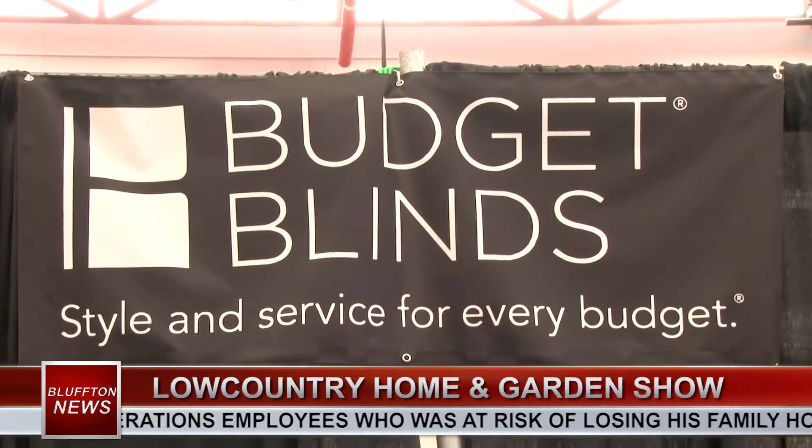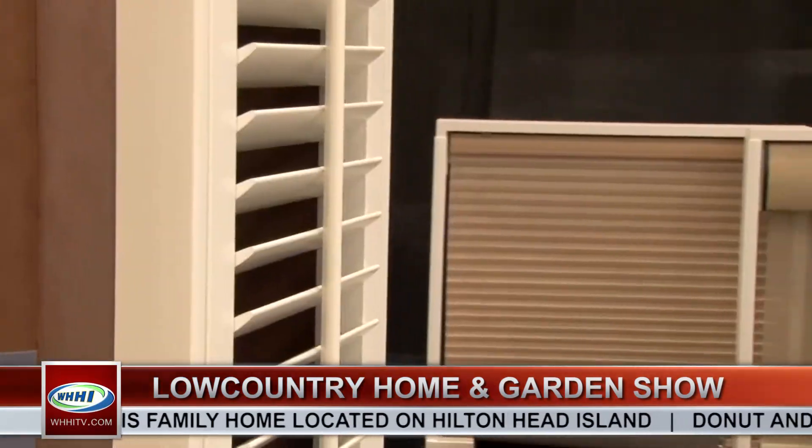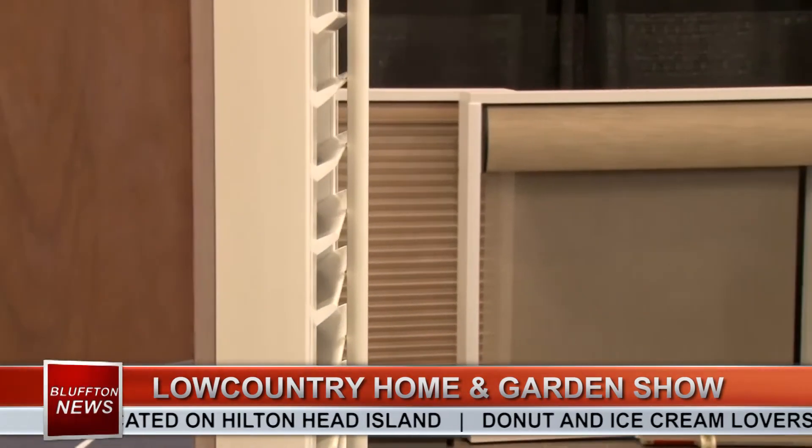We have a team of consultants that will come in and help you make selections. We take a lot of pride in helping people make the right selection for certain windows in certain areas of their home. Common trends — plantation shutters are usually popular for us obviously — and we have a great staff of installers that come in and professionally install the product. We take care of all the warranty; if you need anything over the years, that's all part of what we do.